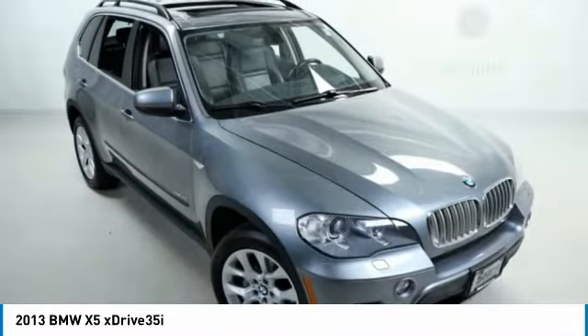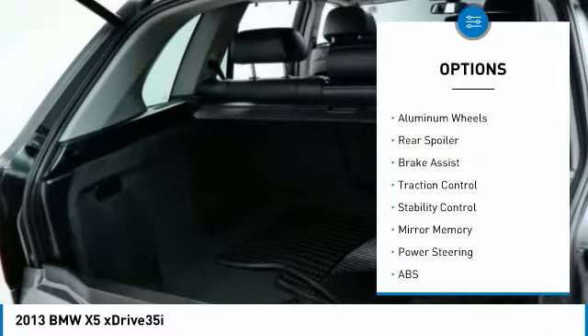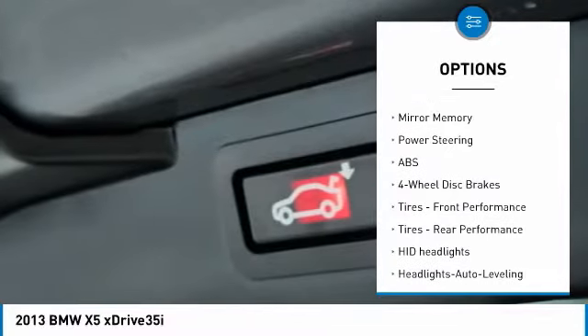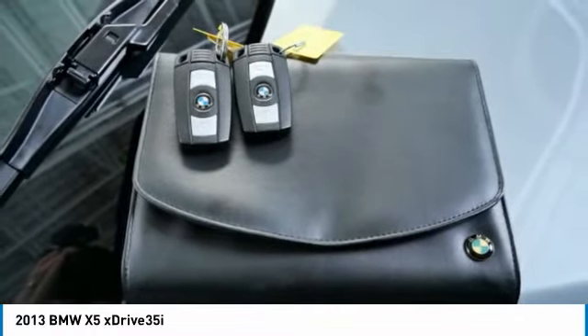Here are some of this vehicle's great options: rain-sensing wipers, tire pressure monitor, turbocharged, all-wheel drive, aluminum wheels, rear spoiler, brake assist, traction control, stability control, mini spare tire.